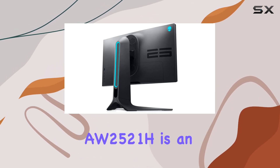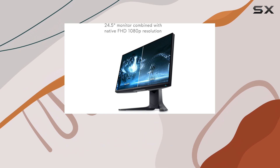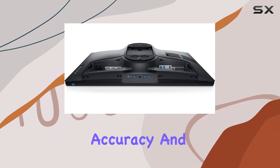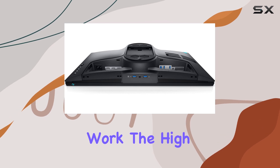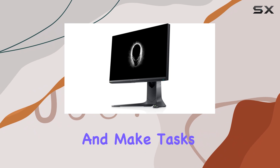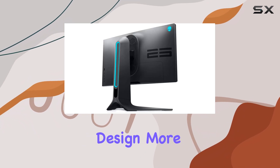The Alienware AW2521H is an exceptional choice for content creators and professionals who require accuracy and clarity in their work. The high refresh rate and brilliant visuals will enhance your productivity and make tasks like video editing and graphic design more enjoyable.